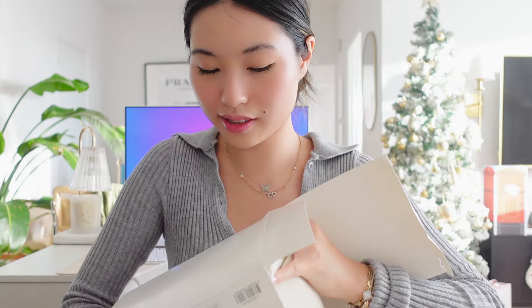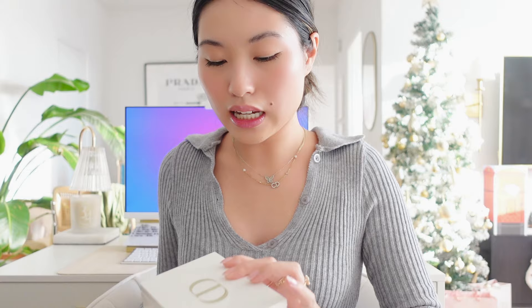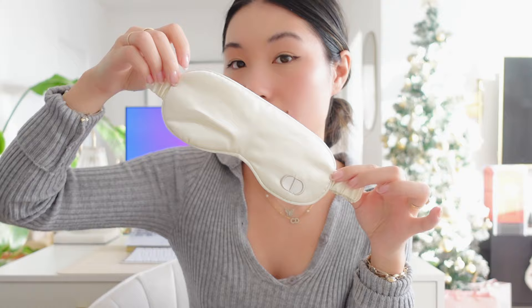And this is the freebie I'm most excited about — I actually already took it out and used it, so I put it back in the box to show you guys. It's a little vanity case with a mirror on the inside. It comes with a little enamel case, cotton pads, and my favorite part — a silk sleeping mask. Who doesn't love a silk sleeping mask? And this little scrunchie with the CD logo on it.